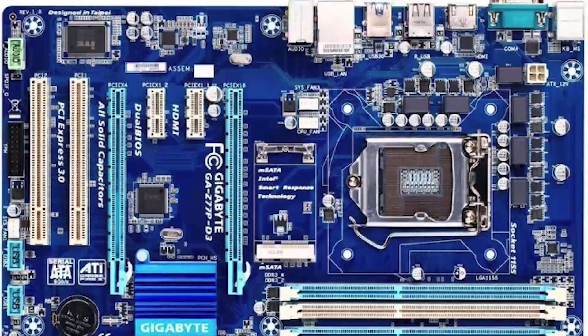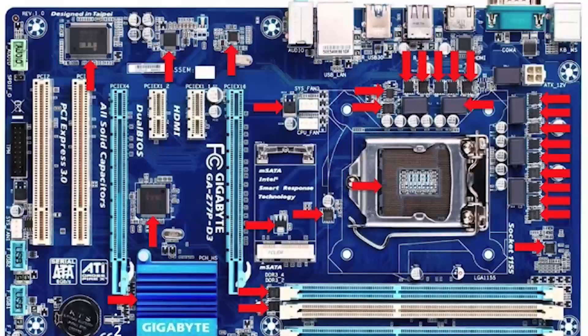Hardware is the physical components of a device. These are the things that you can touch, like your mouse, your keyboard. And even inside your computer, there are physical components — different computer chips and integrated circuits that use electricity to make your device work. This is why they're called hardware, because these things are physical, they're hard, you can touch them.